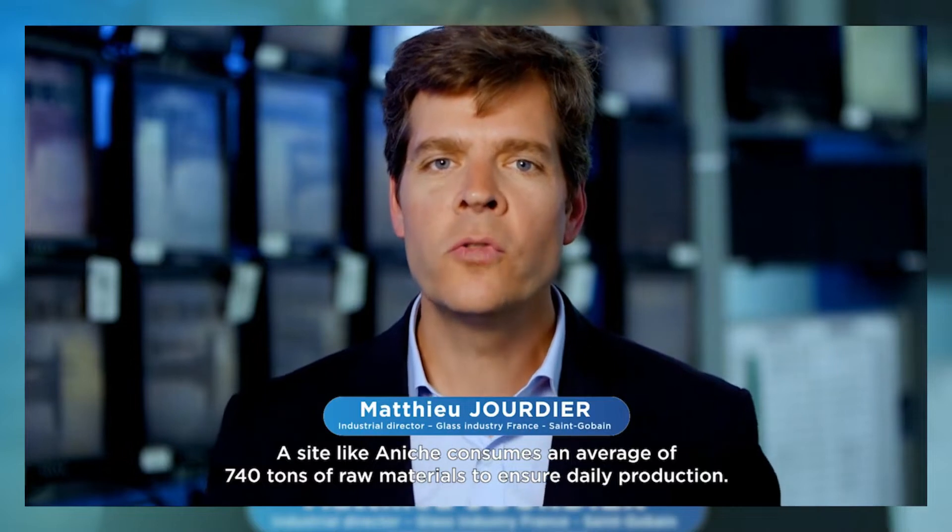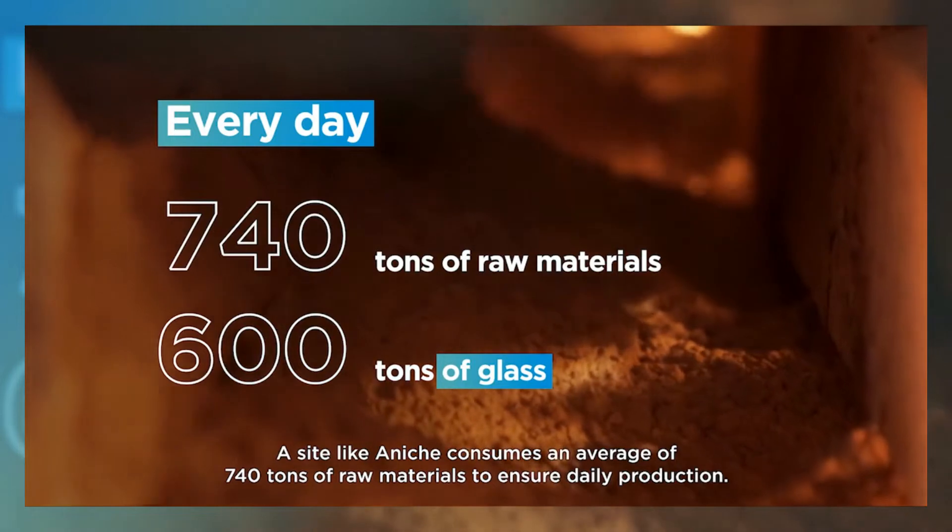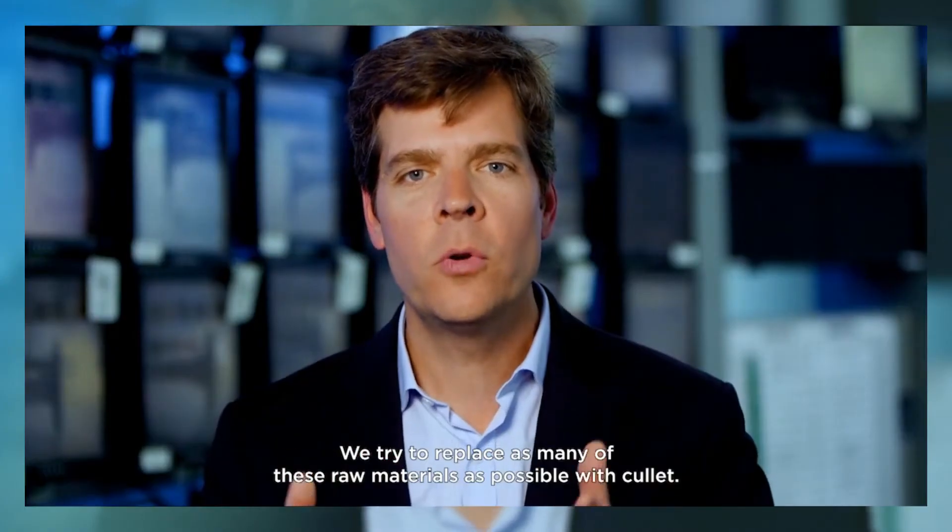A site like Anish consumes an average of 740 tons of raw materials to ensure daily production. We try to replace as many of these raw materials as possible with cullet.